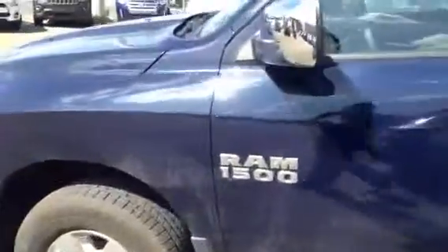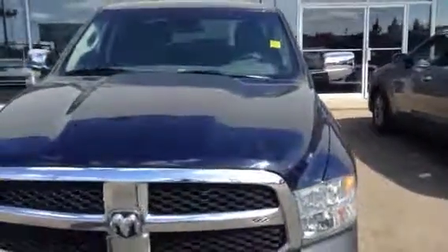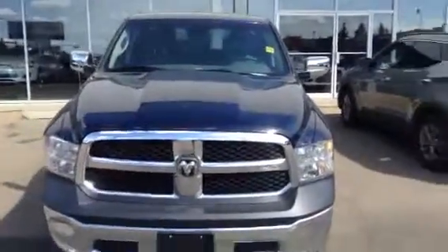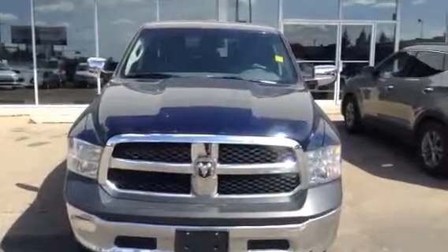If you have any questions about this vehicle, Dylan, by all means give us a call at 780-479-5700. We will work hard to make sure that this truck is now yours. Thank you for taking the time to watch this video and you have yourself a great day, Dylan.